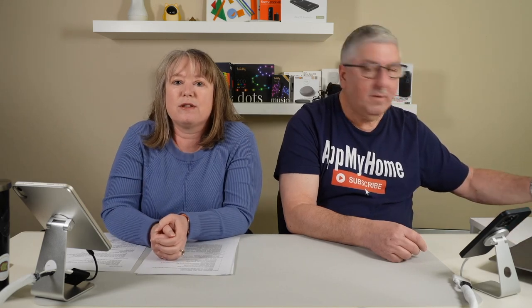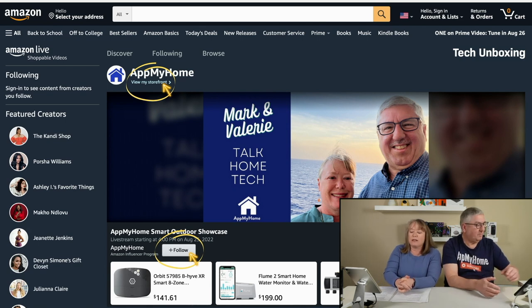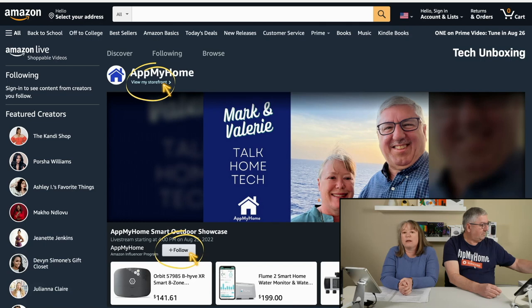If this is your first time joining, thank you so much. Please go ahead and type any questions in the chat — I'll be monitoring it. We'd appreciate it if you follow us so you can find out the next time we do a live stream. Here on Amazon Live, the carousel will be either under or to the side — that's where I'll highlight the products we're discussing, and you can click to add them to your cart.